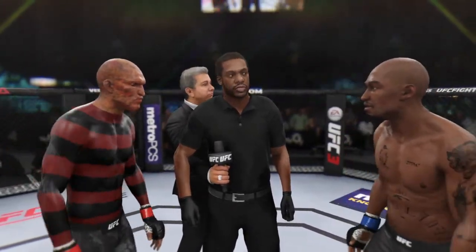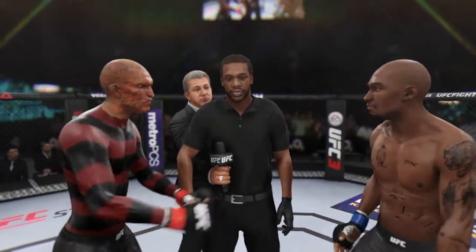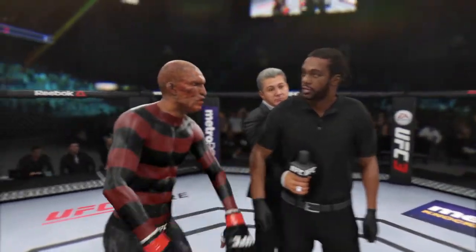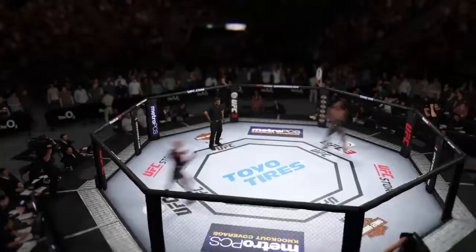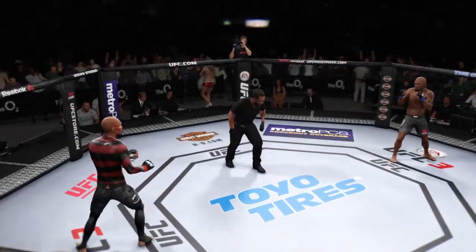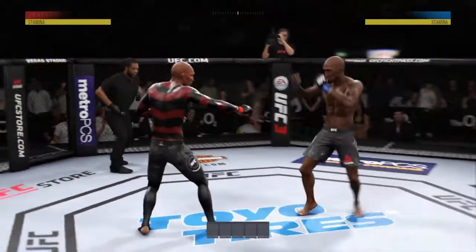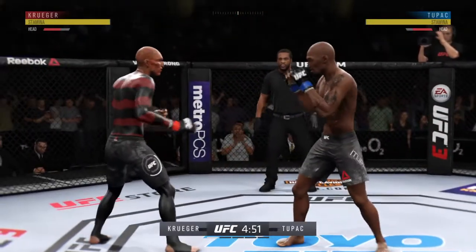This is for the championship. Protect yourself at all times. Follow my instructions. We will have a clean fight. Touch gloves. This is a fight that we have been looking forward to for a long time, and it's about to take place right now. Five rounds if needed for the UFC Lightweight Championship of the World.